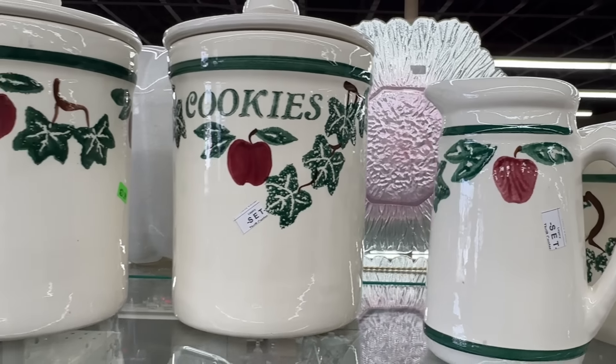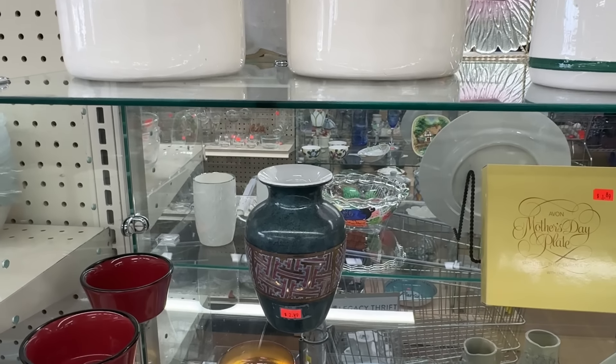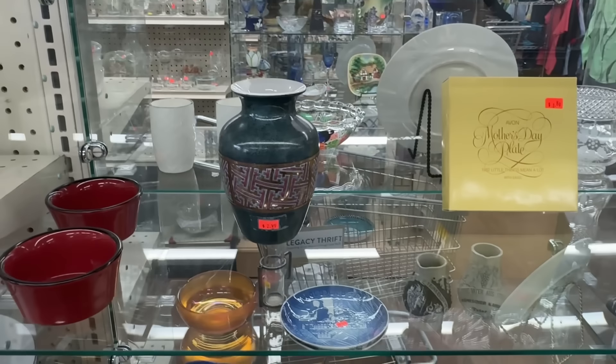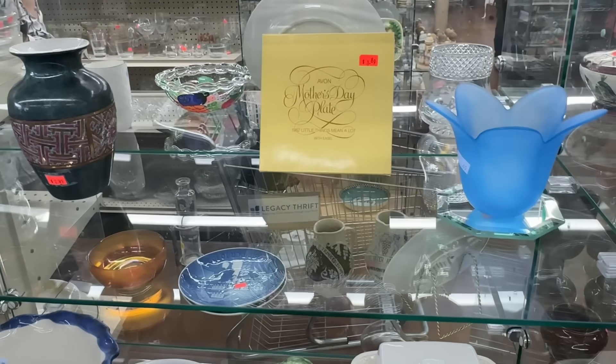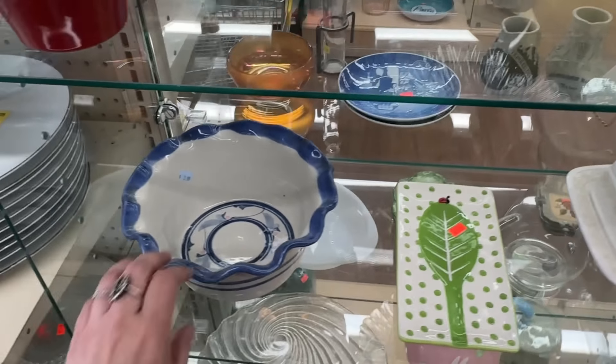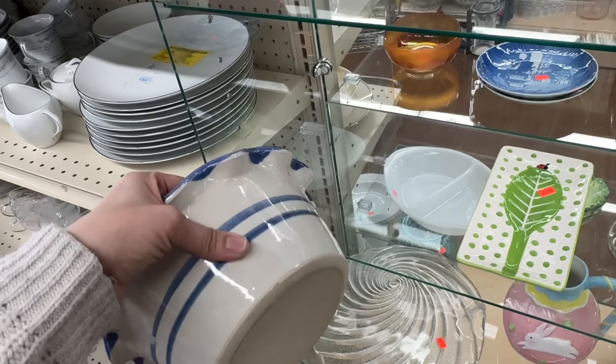This set has been here — $28 for the set. I mean, it is four pieces with the lids. It's not terrible, but people buying canisters in a thrift store — it's probably a little high for them. Oh, signed. That's cool.